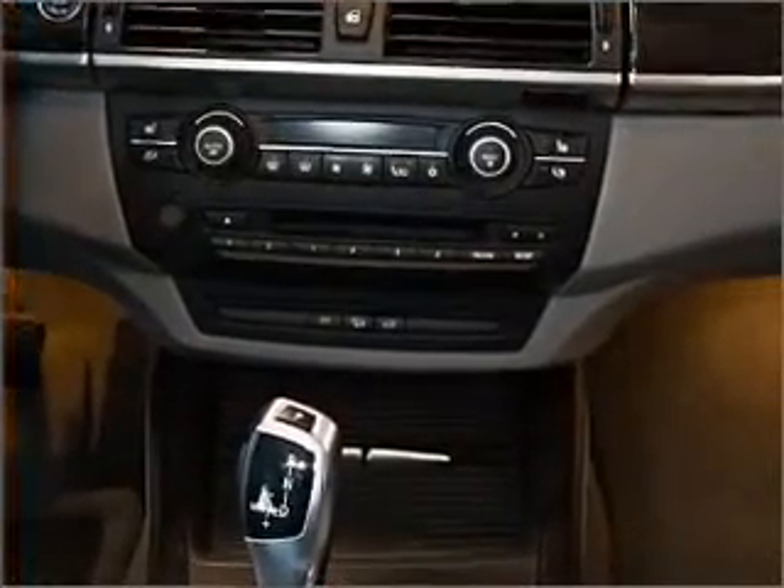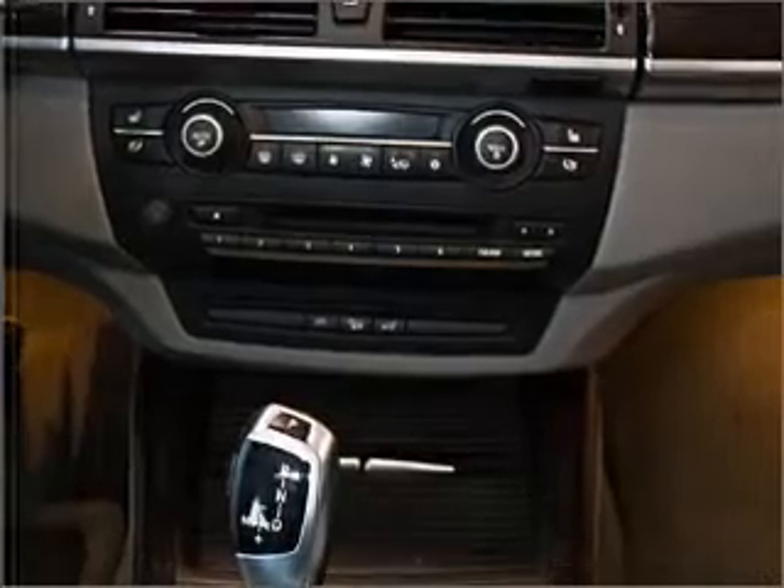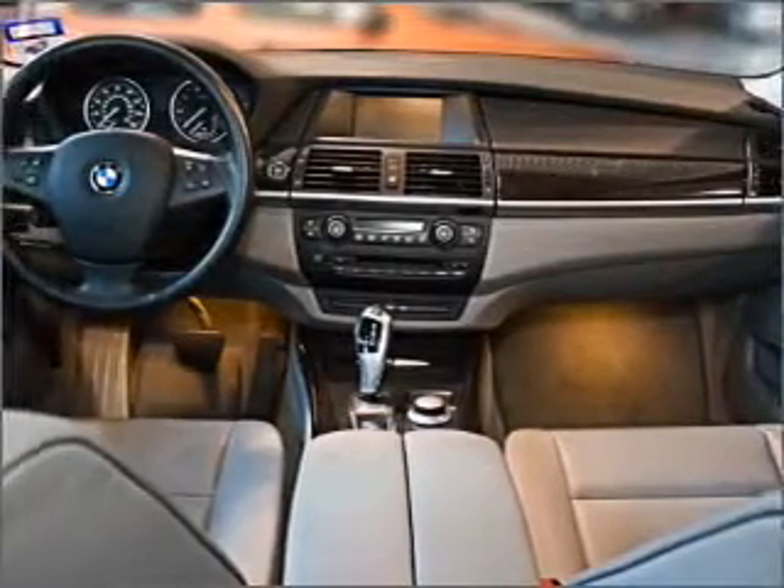Power mirrors, an alarm system, and an AM-FM stereo with a CD player. Our website offers more information on all of our vehicles.